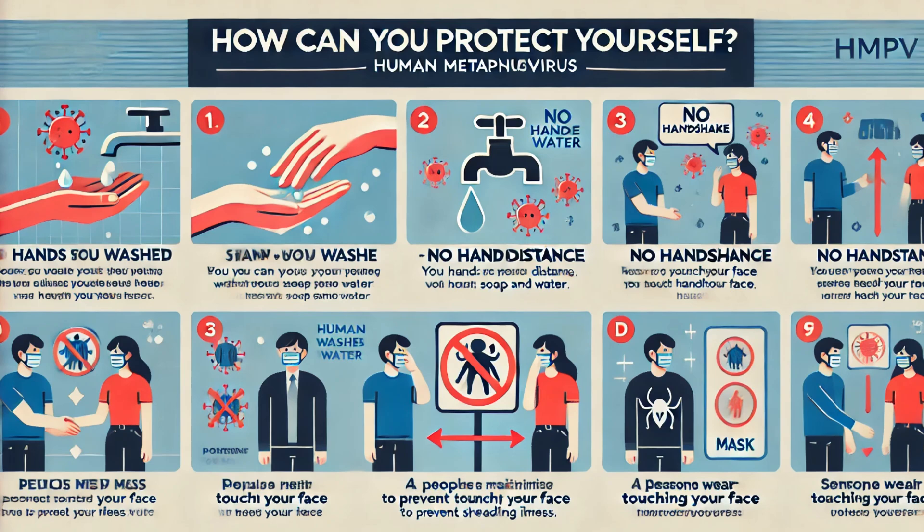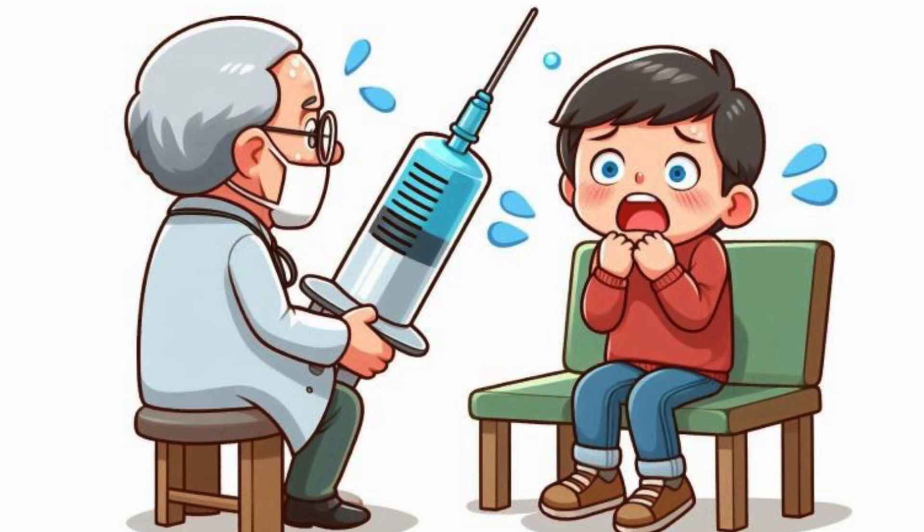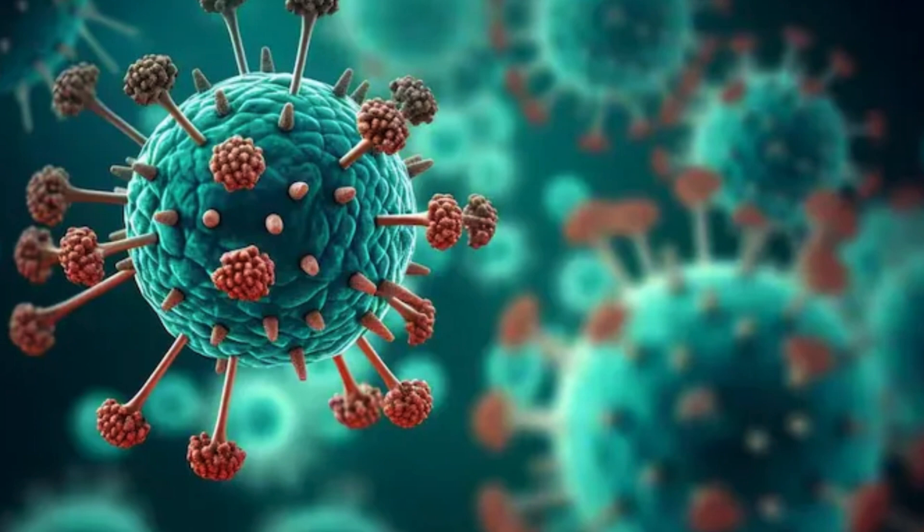Speaking of cure, let's talk about treatment. There is no vaccine or specific antiviral available. Most people use over-the-counter medications for fever, pain, and congestion. Antibiotics don't work since it is a viral infection.